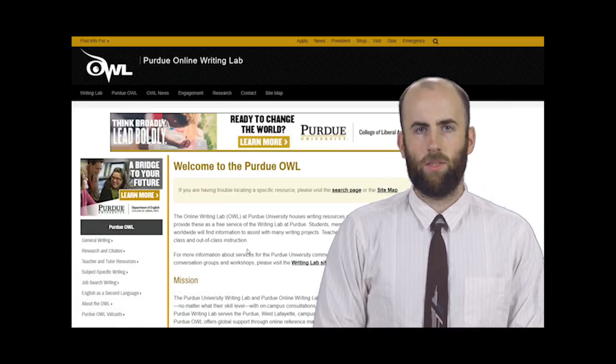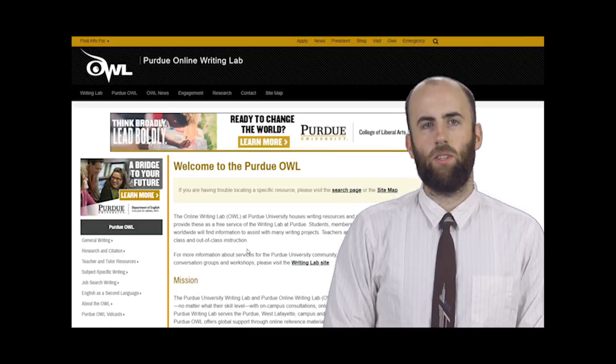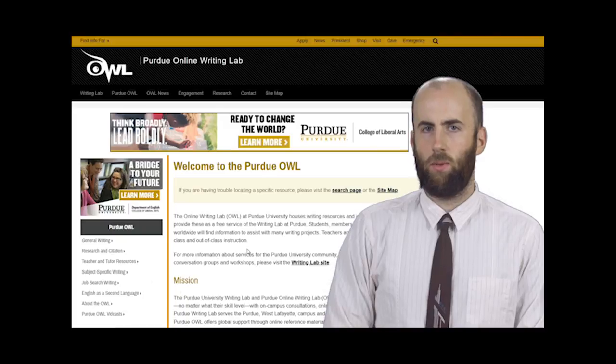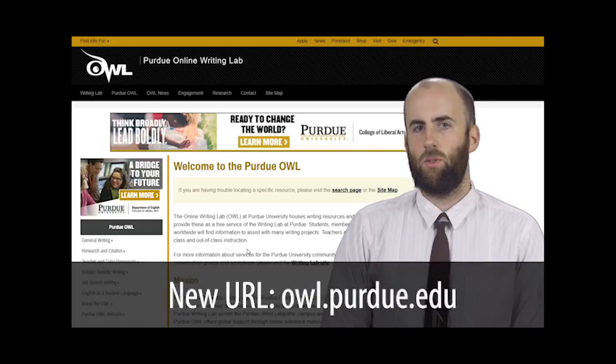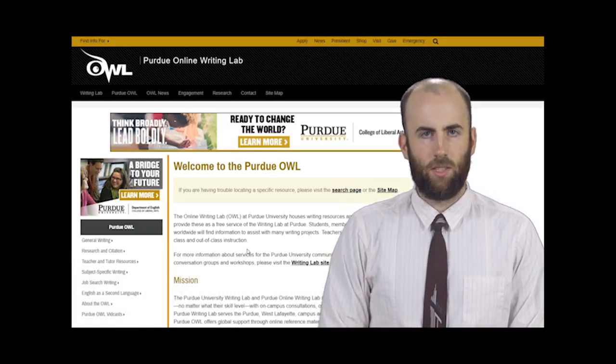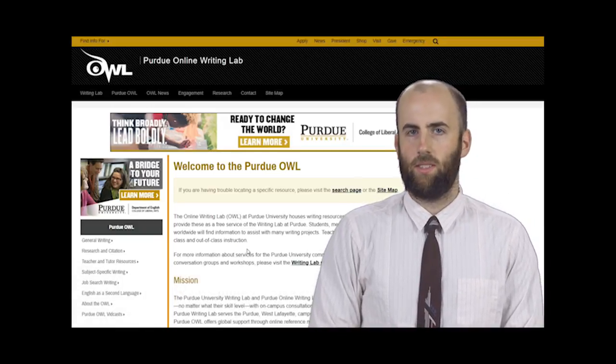One of our goals for the past year or so has been to make the OWL site more accessible and useful. However, we wanted to do this in a way that didn't diminish anything we already had. So if you visit our new URL, owl.purdue.edu, you'll see a brand new style, but you'll also see that all of our content and organization is the same.